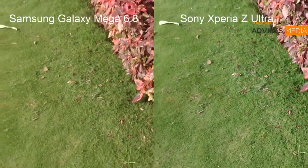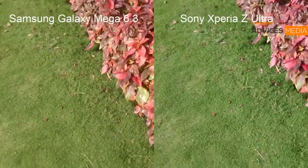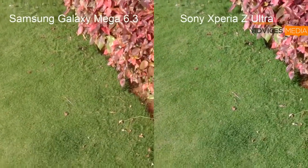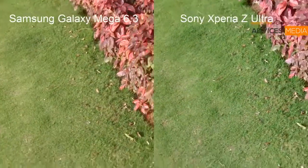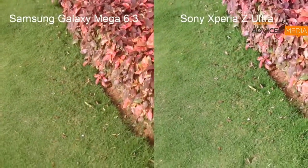But when you talk about the display, I feel both of them are at par. Though the Xperia Z Ultra comes with the Triluminous display, which is actually quite better than many other smartphones' displays as of now in the market.